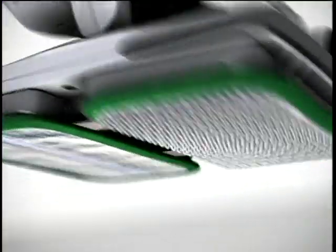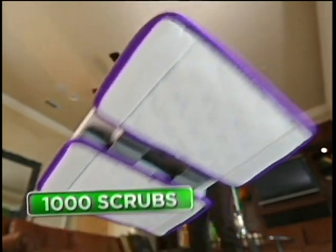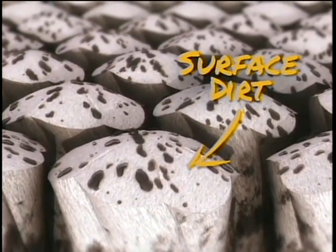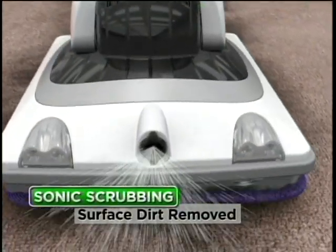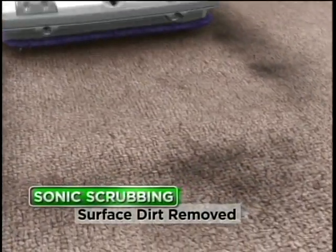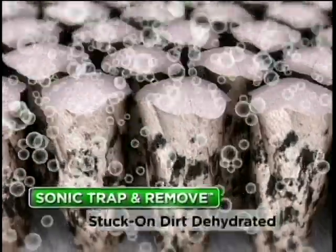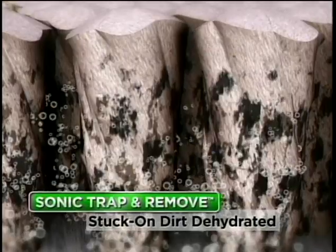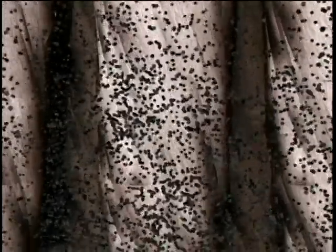Shark finally has a solution. The secret is Sonic scrubbing action that safely cleans your carpet and rugs at over 1,000 scrubs per minute. The Shark Sonic Duo removes two kinds of dirt — surface dirt that you can see, and the stuck-on dirt deep down in the carpet. The Sonic scrubbing and carpet cleaning solution breaks up the surface dirt. The carpet pad lifts it up and traps it. Then, Shark's carpet cleaning solution with revolutionary trap-and-remove technology penetrates deep into the carpet and attaches to the stuck-on dirt. As the solution dries, it dehydrates the stuck-on dirt, unlocking it from the carpet fibers so it can be easily vacuumed away later.